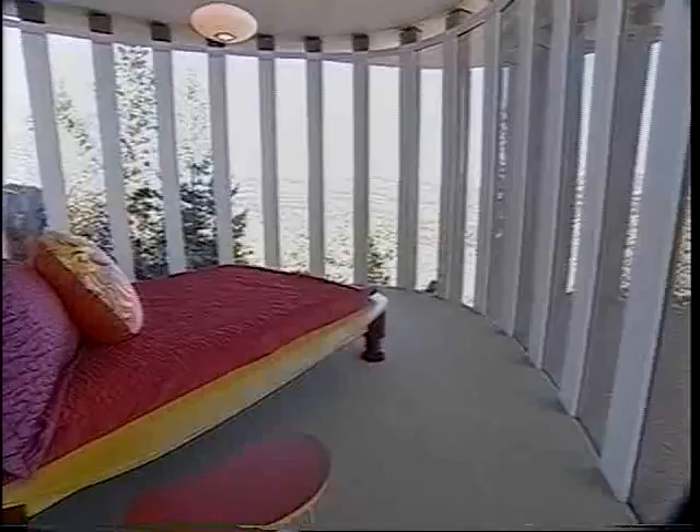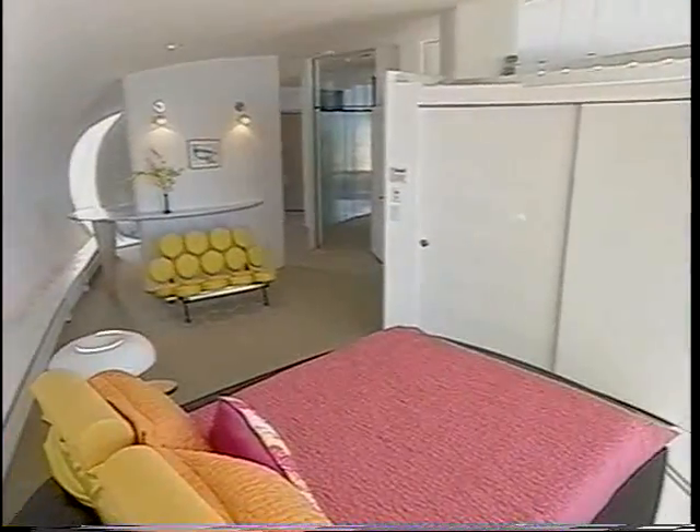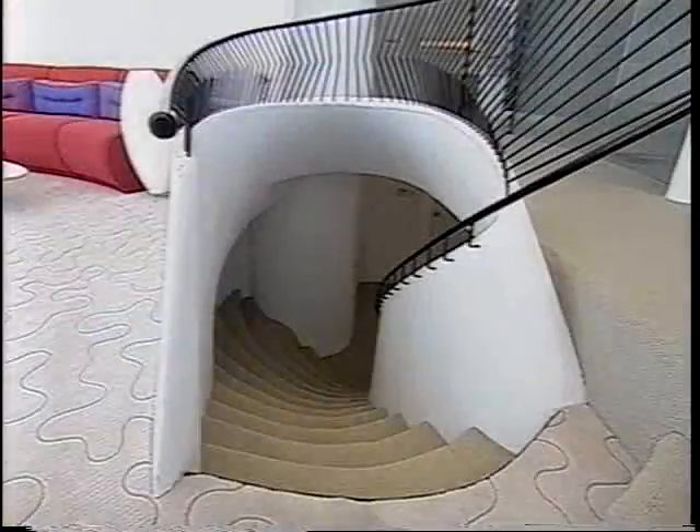Your guests will definitely appreciate this spectacular guest bedroom and bath, housed in a separate two-story structure and containing unique furnishings. There are five bedrooms in all, including this gorgeous master suite. All of the bathrooms are outfitted with Italian glass mosaic tile.